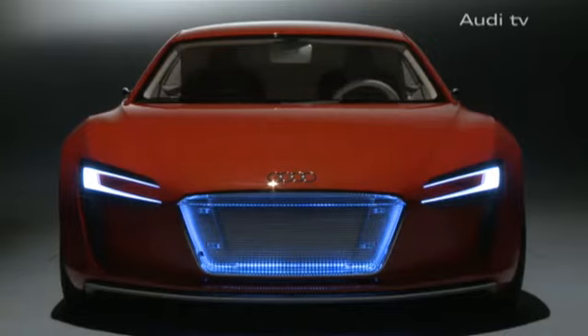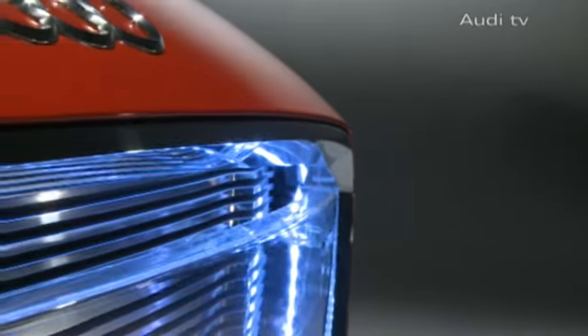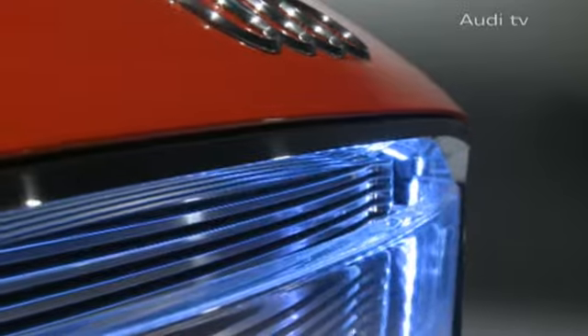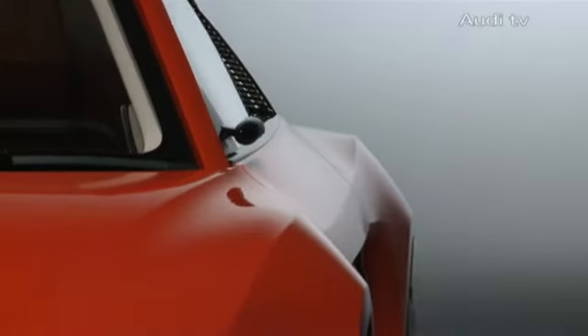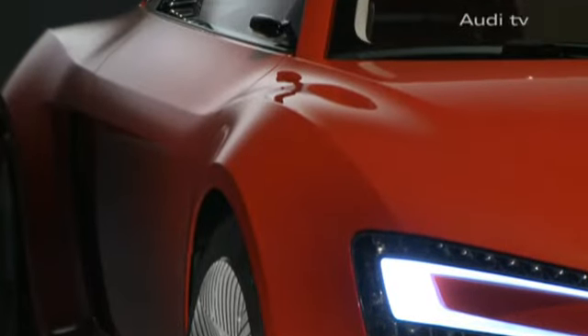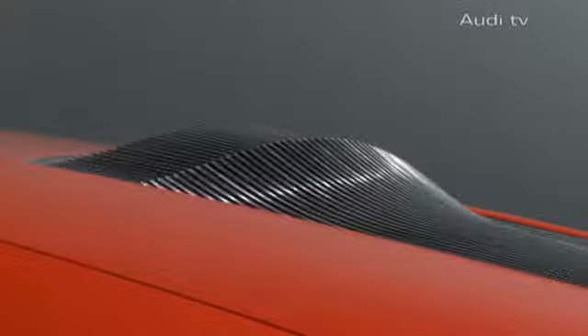230 kilowatts or 313 horsepower, a breathtaking 4,500 newton meters of torque, from 0 to 62 miles per hour in 4.8 seconds. 4-wheel drive quattro thanks to the individual electromotors on each wheel.